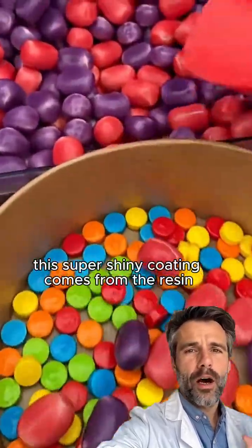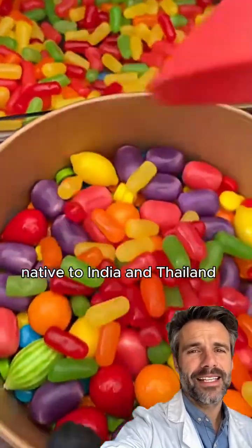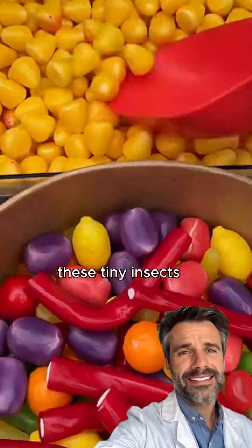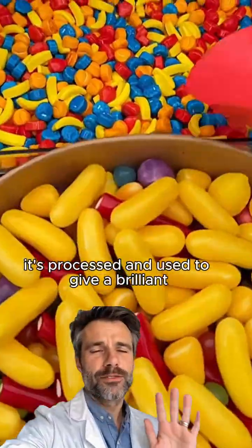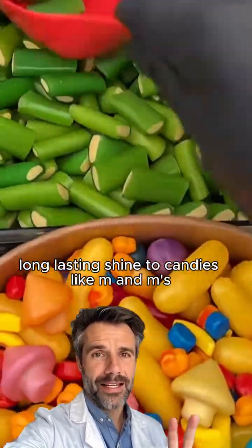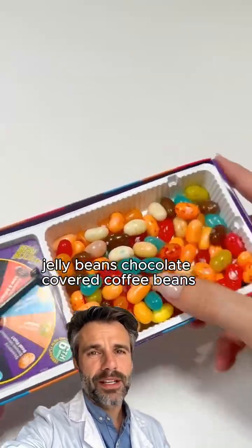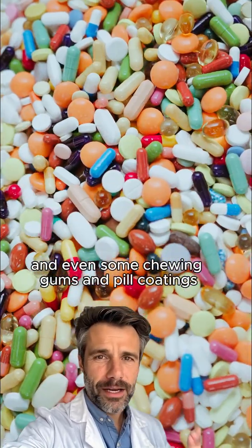This super shiny coating comes from the resin secreted by the female lac bug, native to India and Thailand. These tiny insects literally make it as a protective cocoon around their eggs. Once harvested, it's processed and used to give a brilliant long-lasting shine to candies like M&Ms, jelly beans, chocolate covered coffee beans, and even some chewing gums and pill coatings.